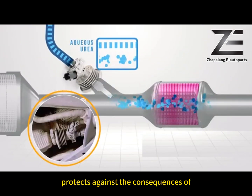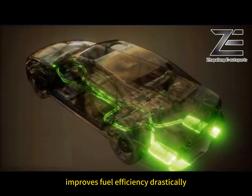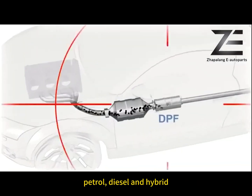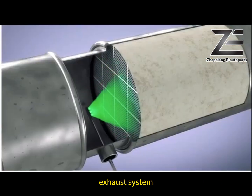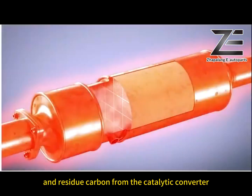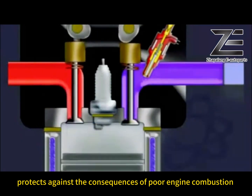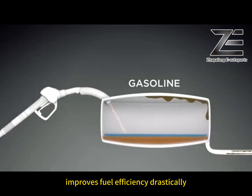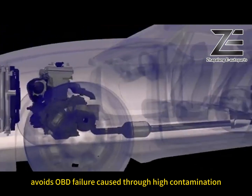When used regularly, it protects against the consequences of poor engine combustion and prevents engine maintenance problems from the excessive presence of dirt. Improves fuel efficiency drastically. Reduces exhaust emissions. Avoids OBD failure caused by high contamination.